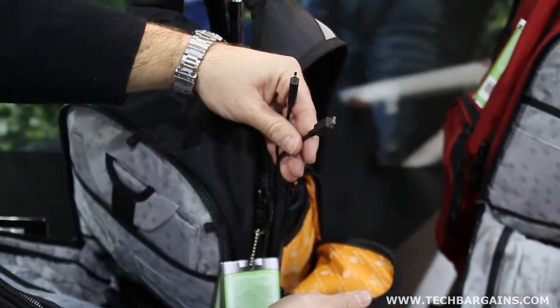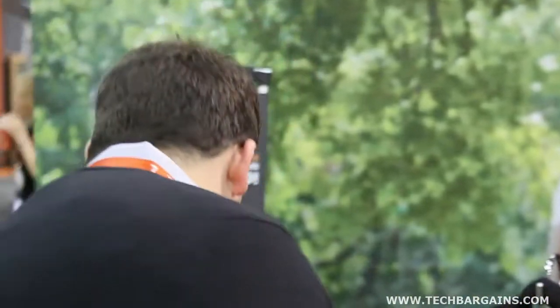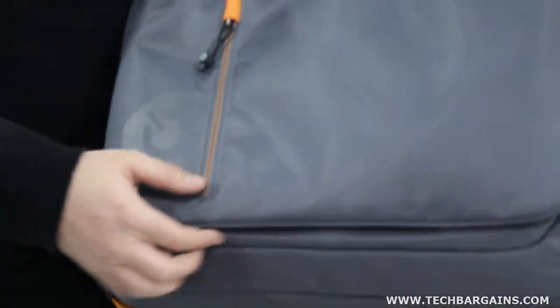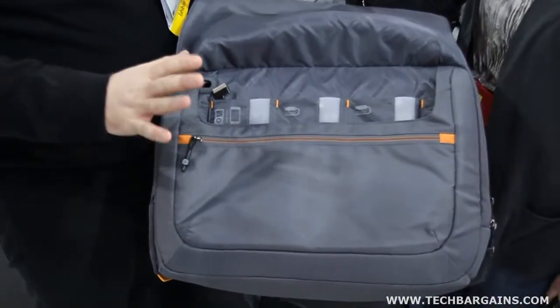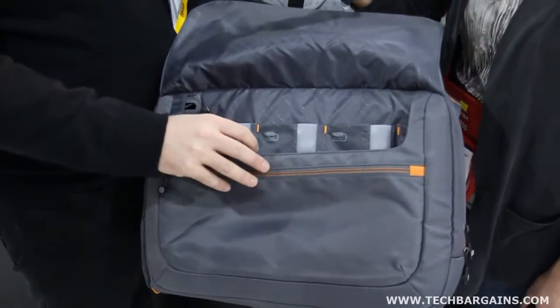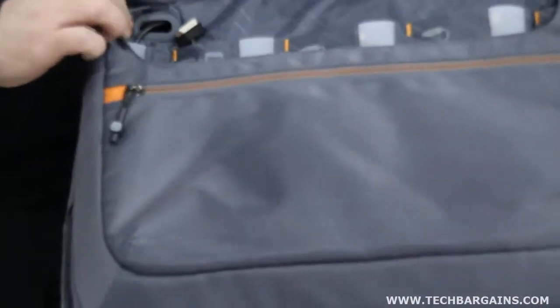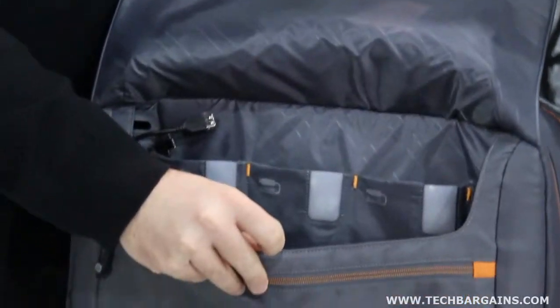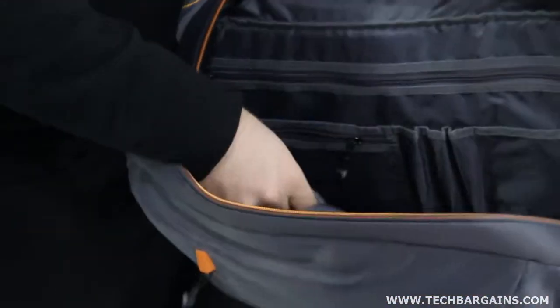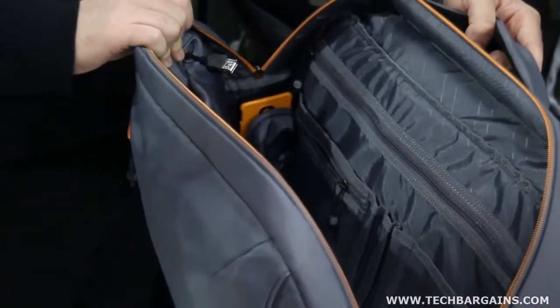This year the Power Bag was named a CES Innovations 2012 Design and Engineering Awards honoree. I want to show you the brand new sneak peek here on Tech Bargains — the new Urban Collection Power Bag. We've made some really cool upgrades: everything has a pre-routed cord just like before, but we've added pockets for each of the devices. We've also added a female USB so that you can charge in this pocket here or in the larger pocket with the special iPad charging case. It really is convenient and we've reduced the battery size to about half.